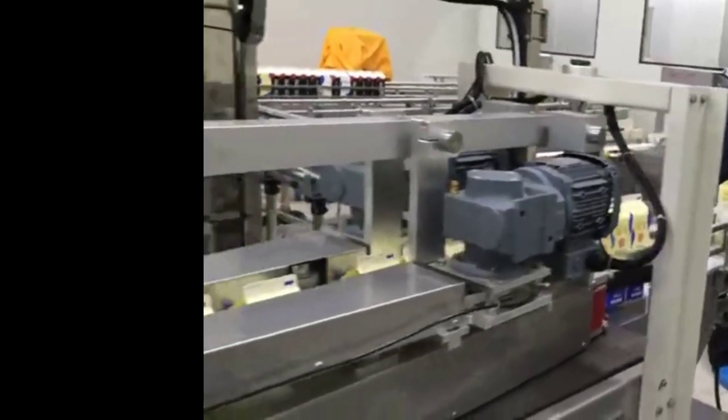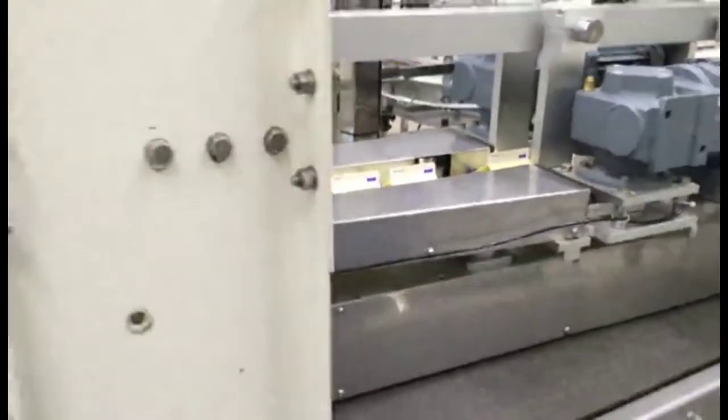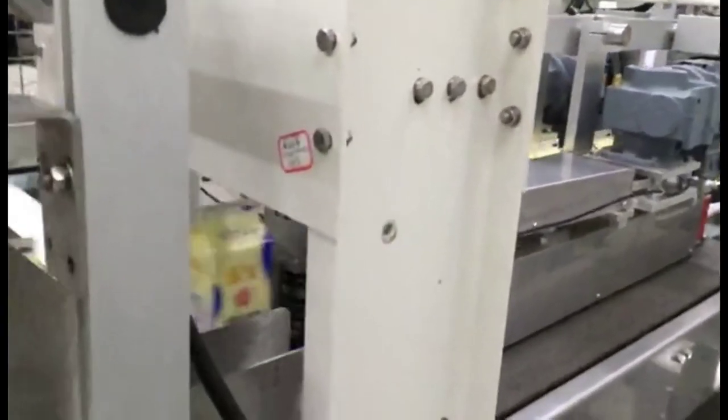The wrapping-type cartoning machine arranges the conveyed bottles into a specified form, conveys them to the carton provided by the carton supply device, and then moves horizontally to form the left and right sides of the forming, glue spraying, sealing, and other automatic packaging processes.